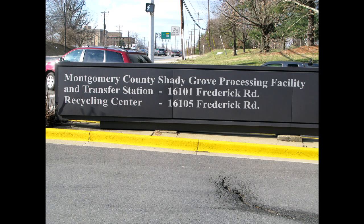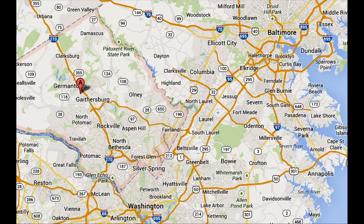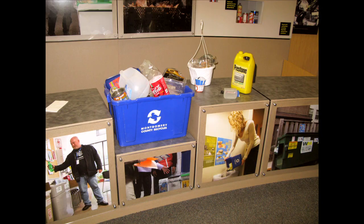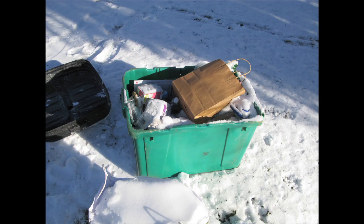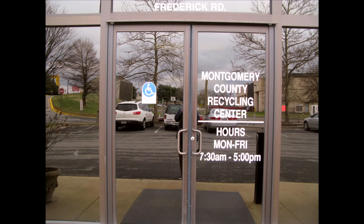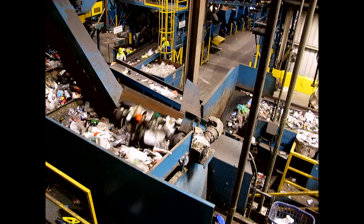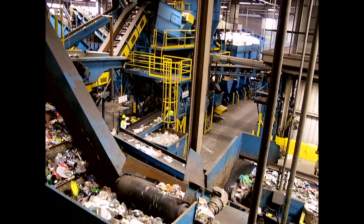Montgomery County, Maryland has a new state-of-the-art recycling center in Gaithersburg, between Baltimore and Washington DC. Household waste is commingled, so homeowners place plastic, metal, glass, and paper in a single container for curbside pickup. The recycling center offers self-guided tours of the sorting facility, including views from an overhead walkway.